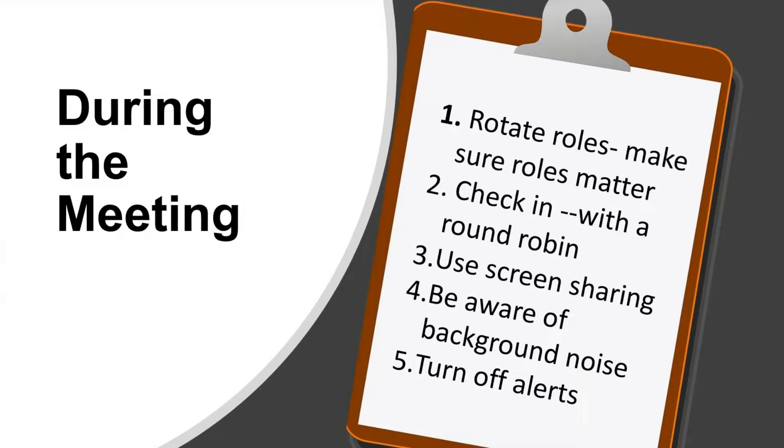During the meeting, you want to rotate roles — not during that meeting, but meeting to meeting. Check in with a round robin, making sure you're calling on everybody. If you just say 'here's something to consider, what do you think?' and everybody speaks at the same time and then stops — and then the people who always speak speak up again — the quiet people sit there. So whenever you have a question, do a round robin as a practice. People can pass or say nothing to add, but make sure you call on everybody so the reflective person gets as much time as the person who jumps right in.